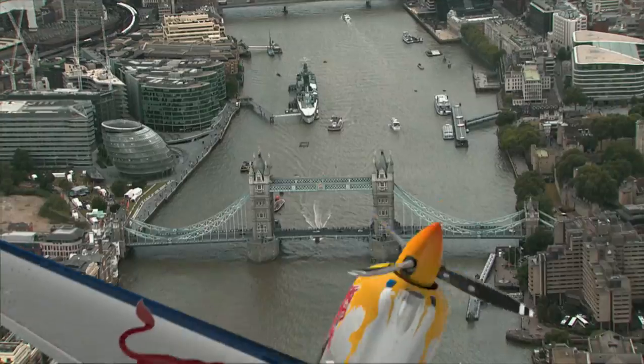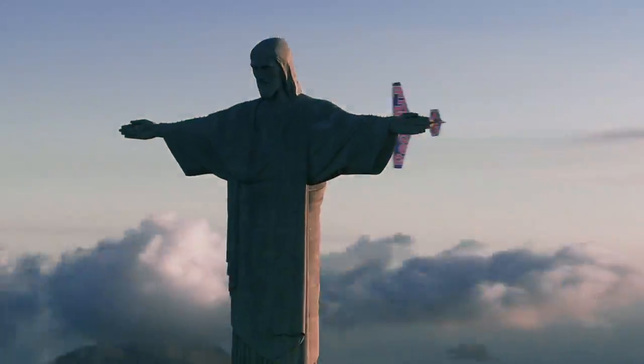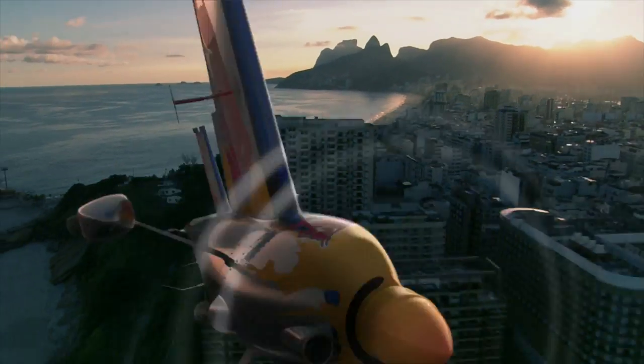Incredible venues worldwide every year, from the heart of the city to the open countryside. Over land or water, the Red Bull Air Race can take place almost anywhere.